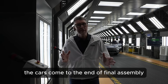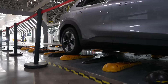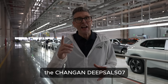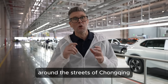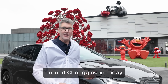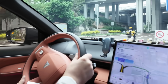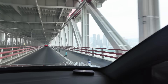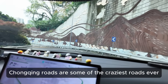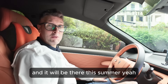This is where the cars come to the end of final assembly and roll off the production line. That concludes our visit to the Chang'an factory here in Chongqing. Now we're going to test drive the Chang'an Deepal S07 around the streets of Chongqing. This is the Deepal S07 — let's get in. Chongqing roads are some of the craziest roads ever. So far I find this a very comfortable, easy to drive car. It's really nice, and this S07 is the model heading to Europe this summer.